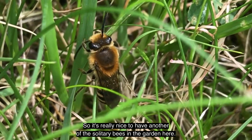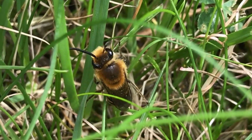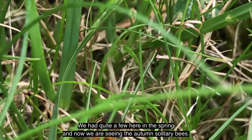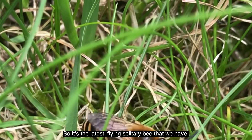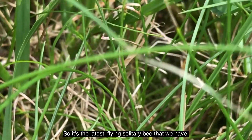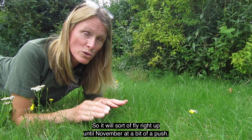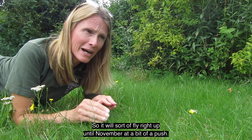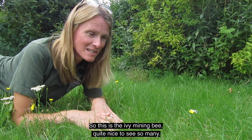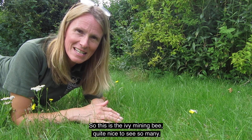It's really nice to have another solitary bee in the garden. We had quite a few here in the spring, and now in the autumn this is the autumn solitary bee — the latest flying solitary bee that we have. It will fly right up until November at a push, so this is the ivy mining bee. Quite nice to see so many.